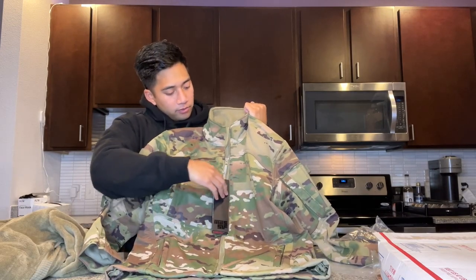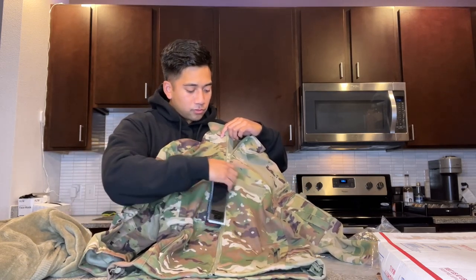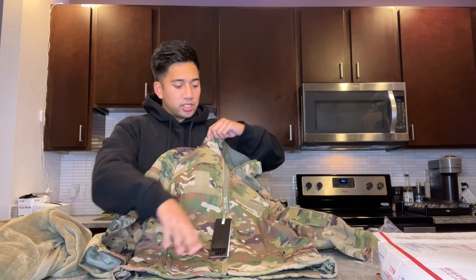As you can see by the material, you have your Velcro for the branch of service, last name, and your rank. It's a zip down the front. You have two zippered pockets, and also a chest pocket up top that you can store things in. That chest pocket is not on the fleece — the fleece only has two unzippered front pockets — so it's a little easier to secure your things in this jacket.